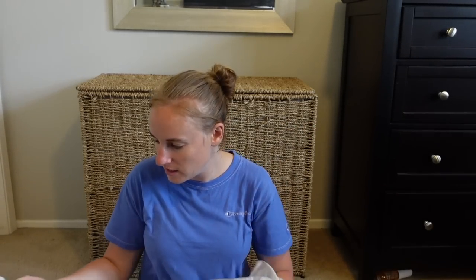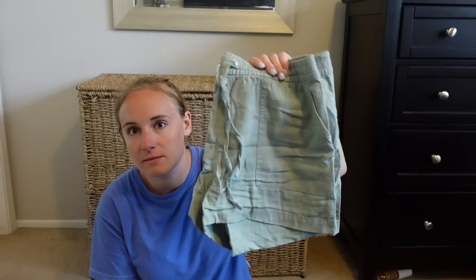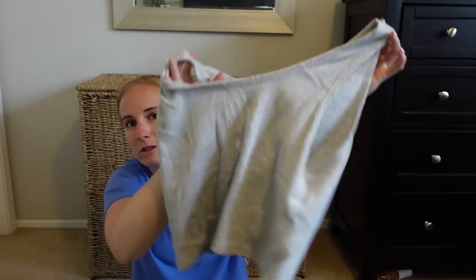First things first: my PJs. I brought one set and slept in it every single night. Halfway through the trip we did have laundry access, which was great. The only thing I'd change is going short sleeve since some nights were hot — not every place had AC. I also packed linen shorts from J.Crew, which were awesome for hot days. A tank top I wore several times — easy, cropped but fits my short torso like a normal shirt.